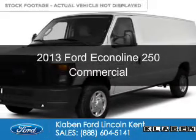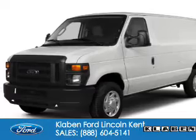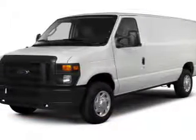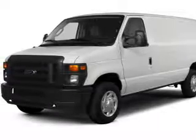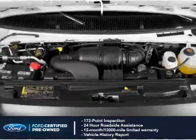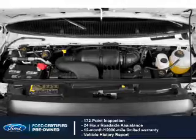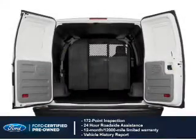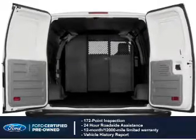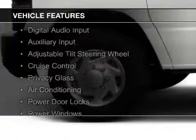This is a certified pre-owned 2013 Ford EconoLine 250. It's powered by rear wheel drive, a 4.6 liter, 8 cylinder engine, and a 4 speed automatic transmission. With Ford certified pre-owned vehicles, peace of mind comes standard, featuring a 172-point inspection, 24-hour roadside assistance, vehicle history report, 12-month, 12,000-mile comprehensive limited warranty, plus 7-year, 100,000-mile powertrain limited warranty coverage.